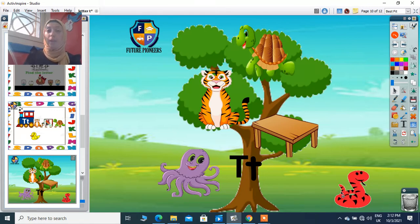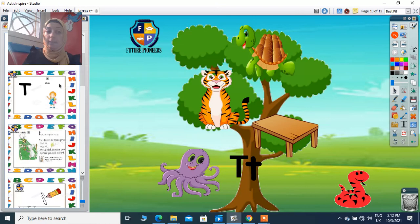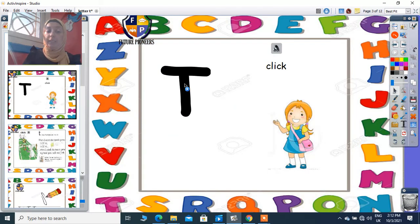So today we talked about letter T. We said that letter T gives me sound T. Thank you, KG1 — see you, bye!